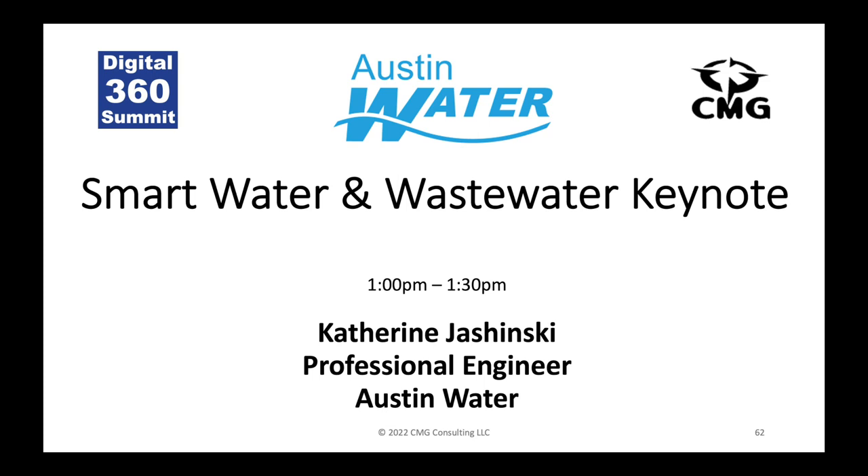Before I delve into the specifics of Austin's on-site water reuse project, I wanted to give a little bit of background on the water utility that I work for and provide some context into the significance of this particular pilot project — really highlighting how this project is symbolic of a shift in the perspective of the water utility, looking forward to alternative water management approaches compared to the traditional centralized utility approach that has existed for about the past 100 years.